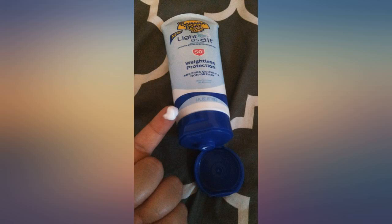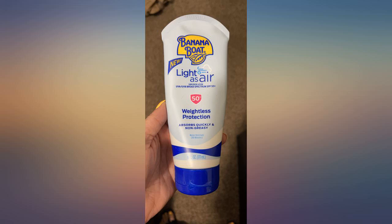This is a great lightweight sunscreen. It is very moisturizing, lightweight, non-sticky or tacky, and breathable. It is very comfortable so you forget you even have sunscreen on.